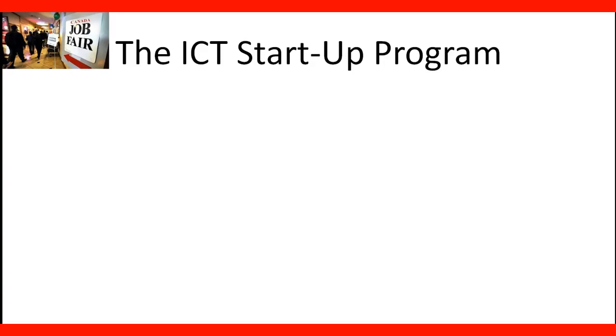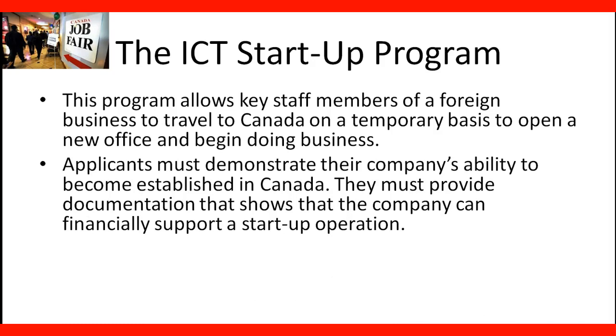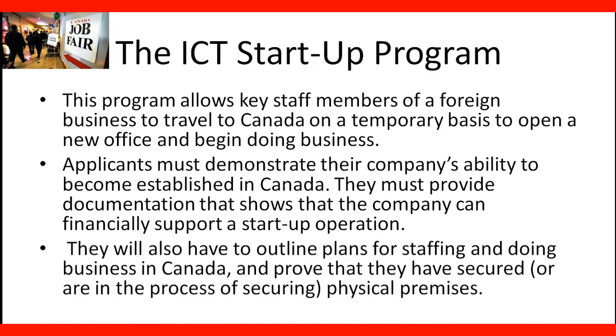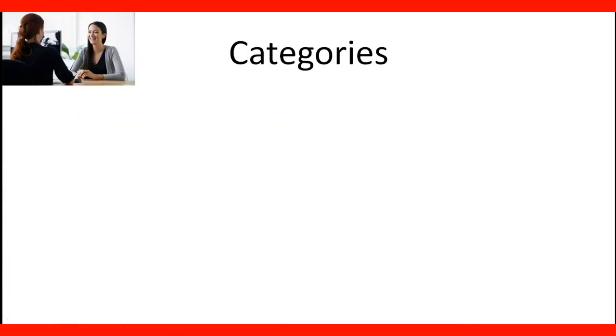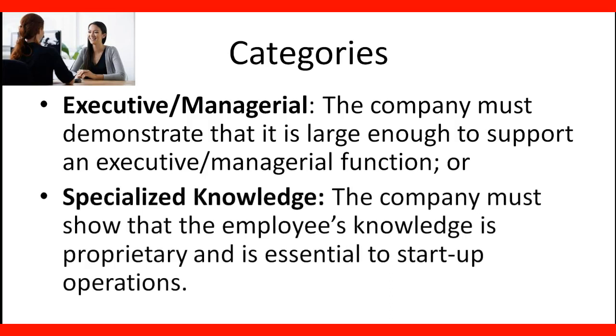The ICT Startup Program. This program allows key staff members of a foreign business to travel to Canada on a temporary basis to open a new office and begin doing business. Applicants must demonstrate their company's ability to become established in Canada. They must provide documentation that shows that the company can financially support a startup operation. They will also have to outline plans for staffing and doing business in Canada and prove that they have secured, or are in the process of securing, physical premises. Categories of the program are executive managerial — the company must demonstrate that it is large enough to support an executive managerial function — or specialized knowledge, where the company must show that the employee's knowledge is proprietary and is essential to startup operations.